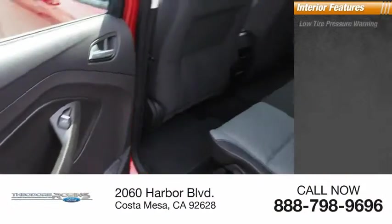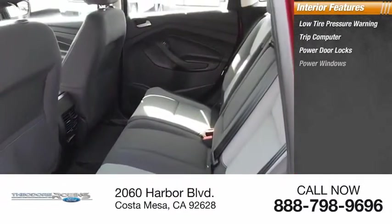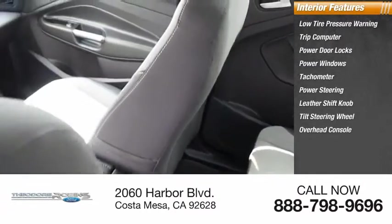Inside you'll find low tire pressure warning, trip computer, power door locks, power windows, tachometer, power steering, leather shift knob, tilt steering wheel, overhead console, and panic alarm.